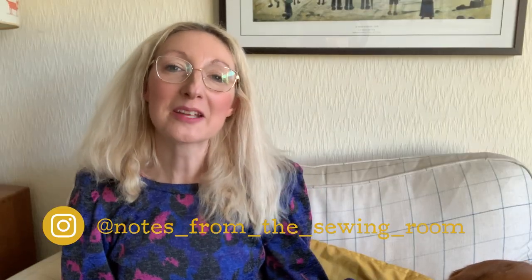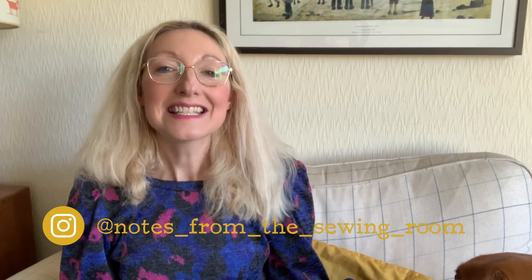Hi everyone, Becky here from Notes on the Sewing Room. Thanks for joining me today. Today's video is all about my Make 9 plans for 2023, so if you are interested in that then please do stay tuned and I'll tell you all about it.